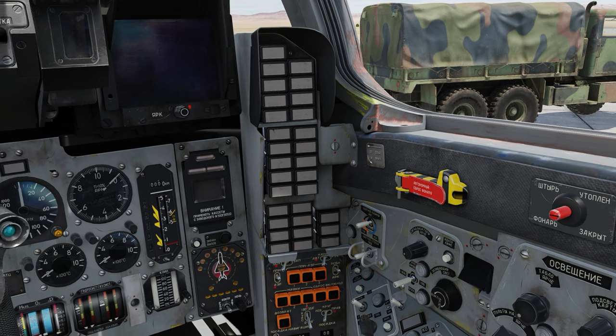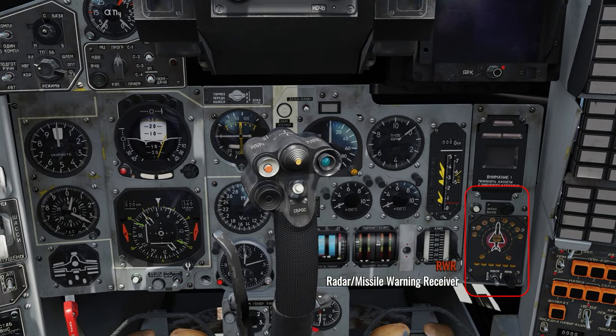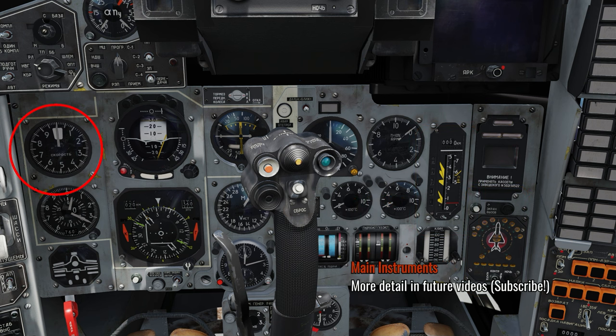If you have any time in the Su-27 Flanker, you will find the central console is very similar, with the RWR in the bottom right and the fuel on the right side. On the left side we will have speed indicators, roll, AOA, as well as our Mach speeds and a built-in chronometer.